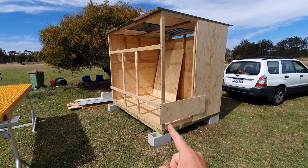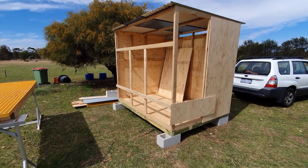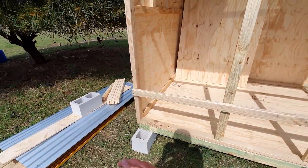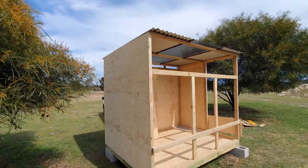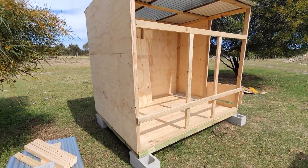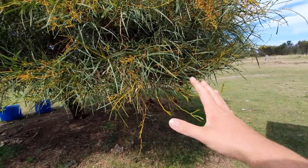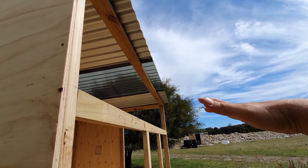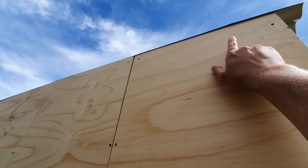We ended up going 1.8 meters this way, 2 meters tall, and 2.4 meters the other way. It's the same width as the other loft I've got at home but that little bit of extra depth and a little bit of extra height makes a huge difference. Tomorrow I'm gonna paint the whole thing - I've got a few good ideas for the colors. I want to go something pretty natural so it blends in around here.